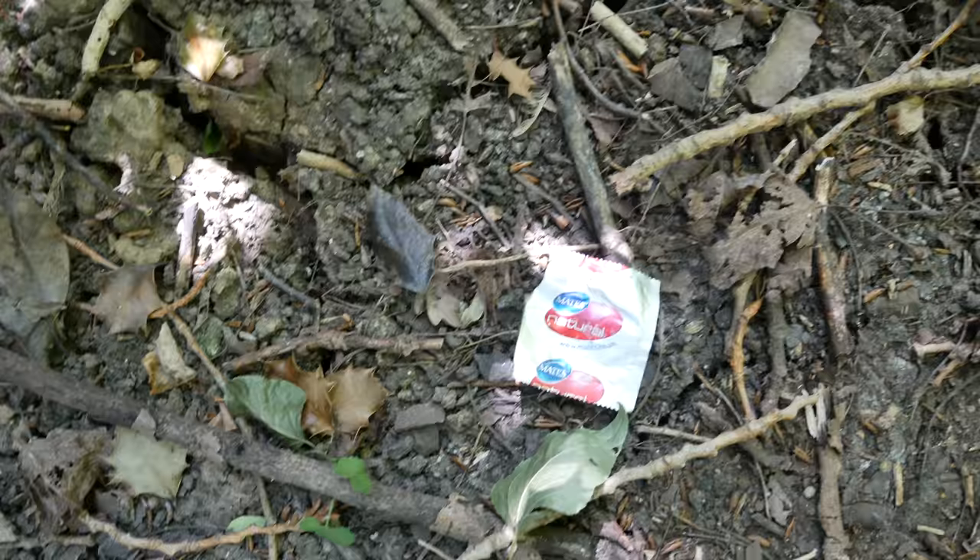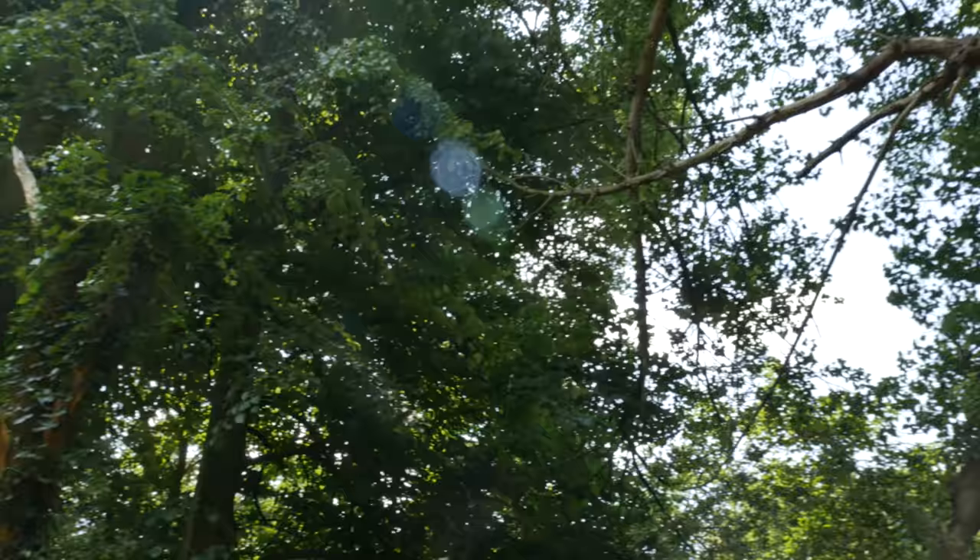Not easy — smacked my head on a tree, been eaten alive by mosquitoes, had to tiptoe around wet wipes. There's been numerous guys scooting past. But definitely worth it. And at the end we had a couple of condom wrappers — one there and another one there. Leytonstone's lost Lido.